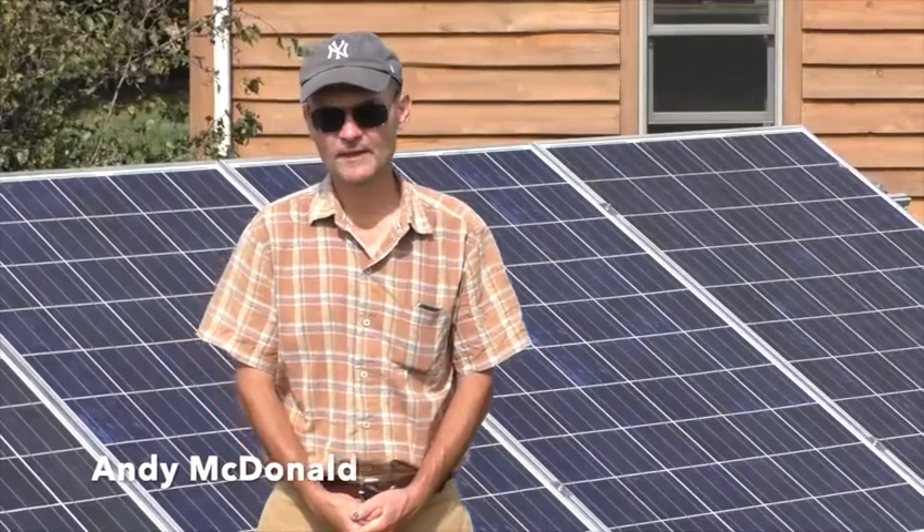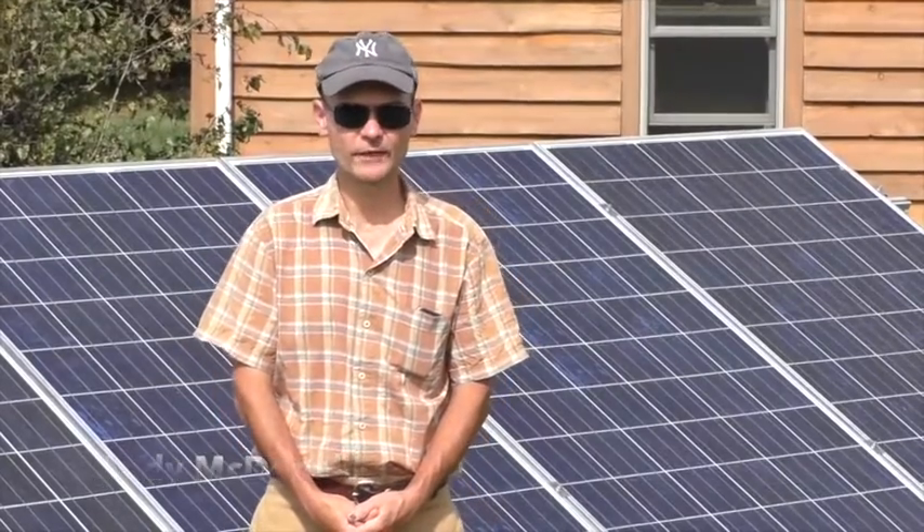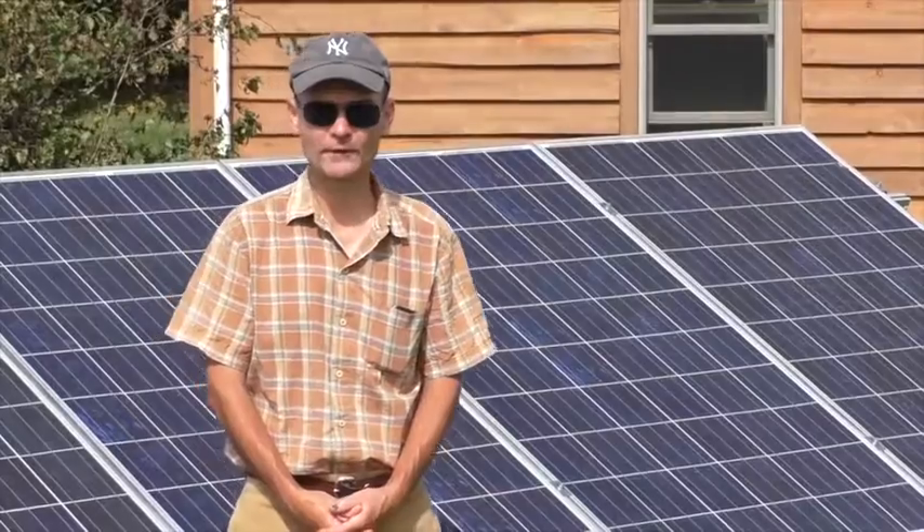Hi, my name is Andy McDonald. I live in Franklin County near Frankfort, Kentucky, and today I'm going to talk to you about solar energy.